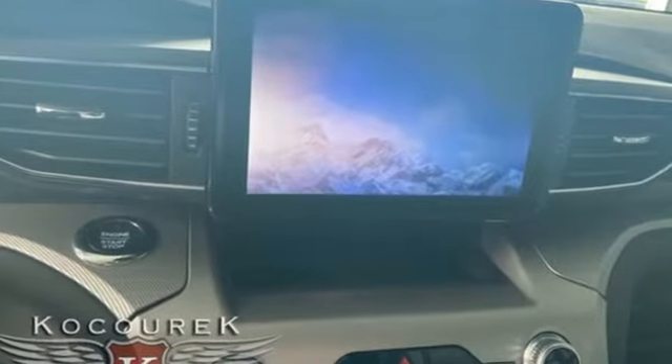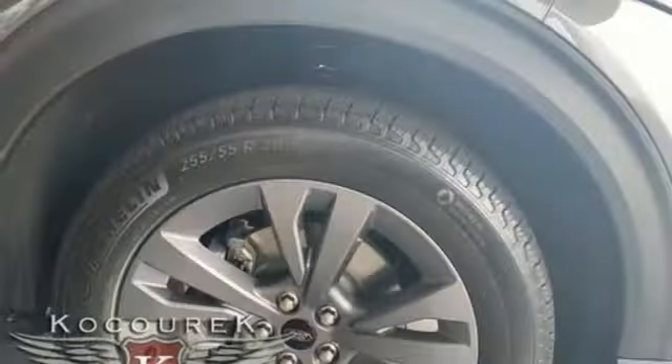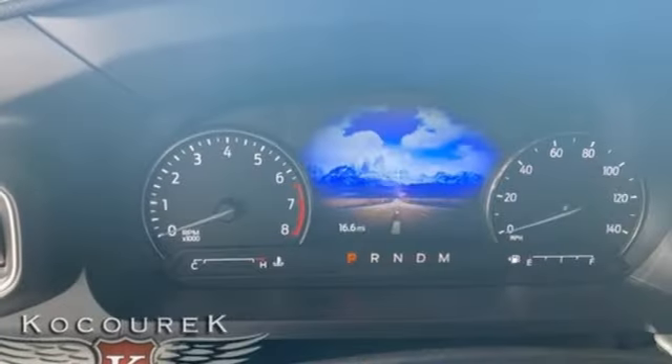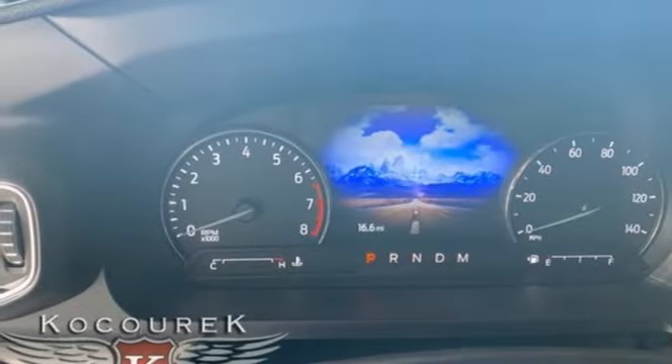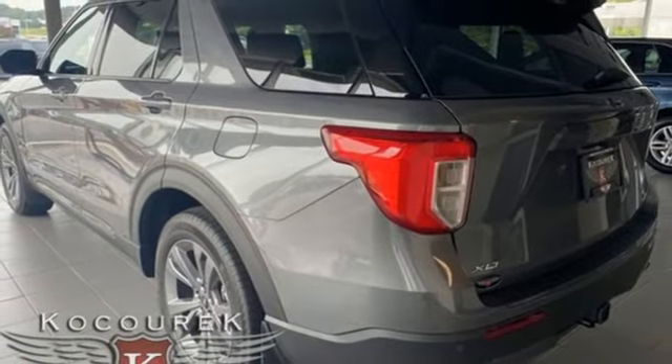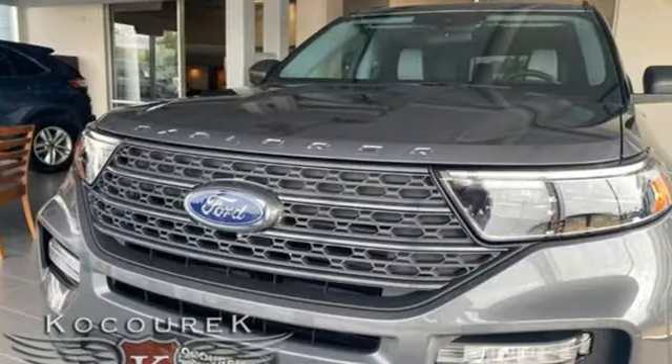Intercooled Turbo Inline 4-cylinder Engine, Dual Zone Climate Control, Streaming Audio, Rear Parking Sensors, Voice Activated Climate Controls, Wi-Fi Hotspot, AM-FM Satellite Radio, Active Grille Shutters, Doors and Push Button Start Proximity Key, and LED Low and High Beam Headlights.